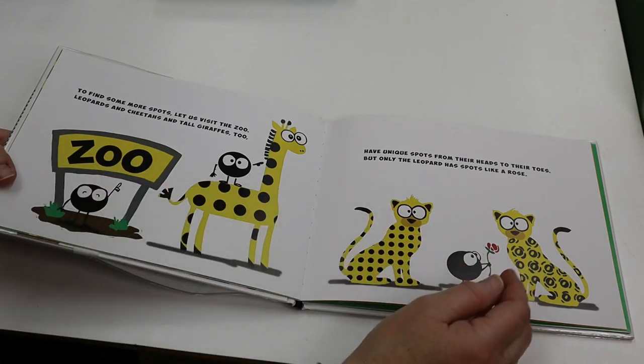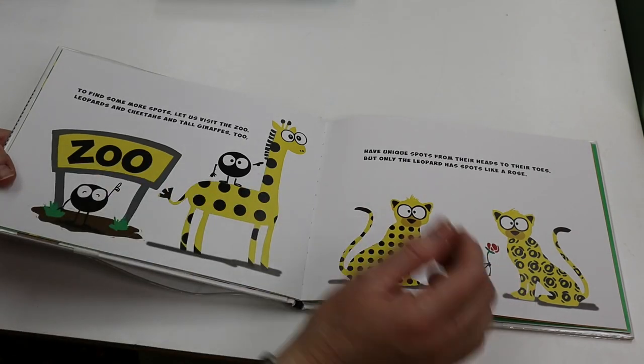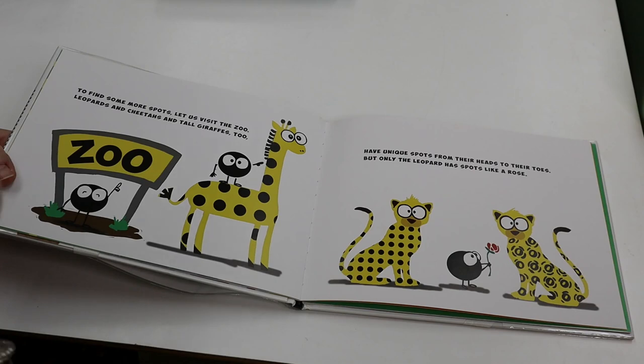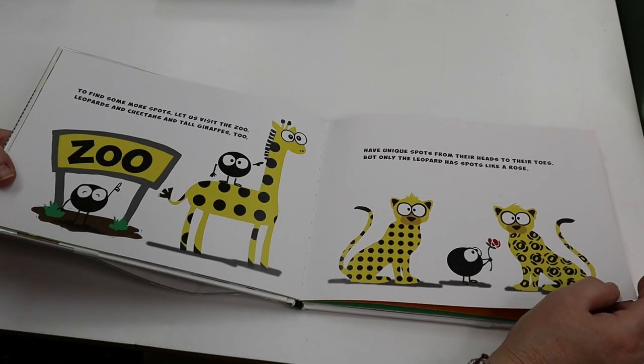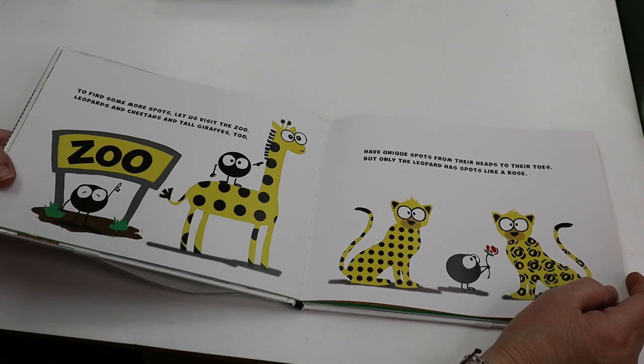To find some more spots, let us visit the zoo. Leopards and cheetahs and tall giraffes, too, have unique spots from their heads to their toes, but only the leopard has spots like a rose.